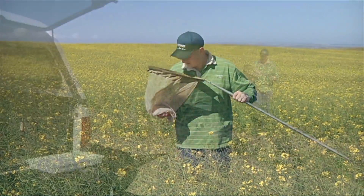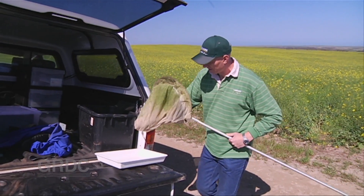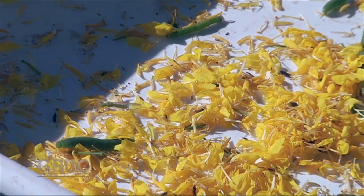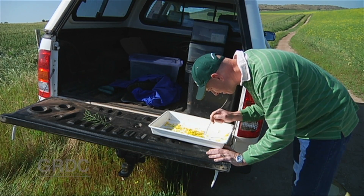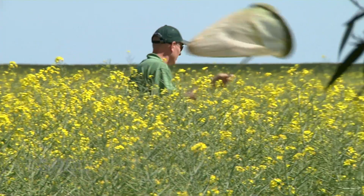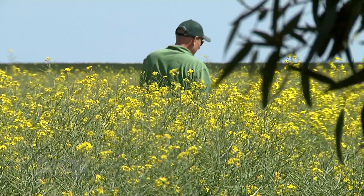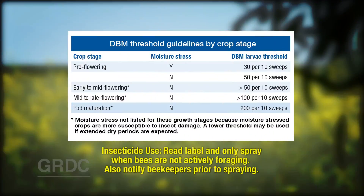We generally rely on sweep netting — groups of ten sweeps taken from at least five different sites within a crop and averaged to give an average number of caterpillars or grubs per ten sweeps. You need the foliage reasonably dry; good, sunny, calm weather is perfect. Then refer to the published threshold levels to make a spray decision.